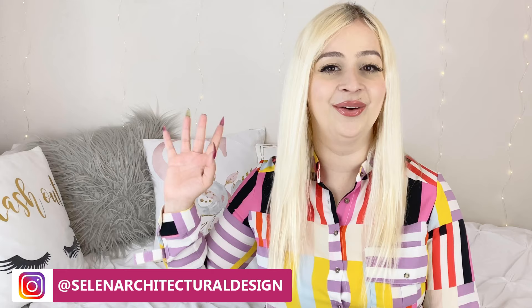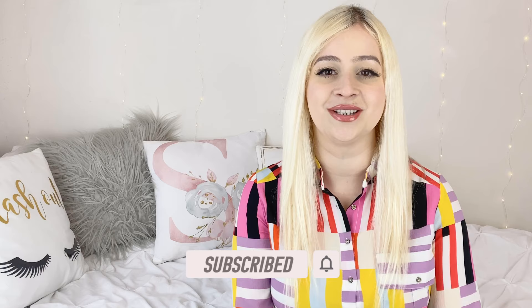Hello everyone, welcome to my channel. If you are a returning subscriber, thanks for coming back, and if you are new here, hello, my name is Selen and I am an architect. On this channel, I do videos about interior design to help you use your space wisely and also give you a perspective from an architect's eye. If this is something that you are interested in, hit that subscribe button and follow my channel for more content. Without further ado, let's start.